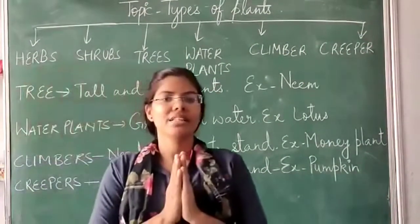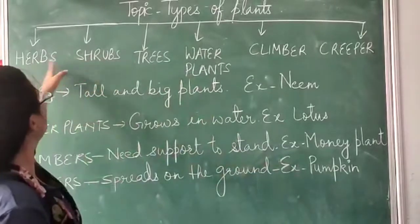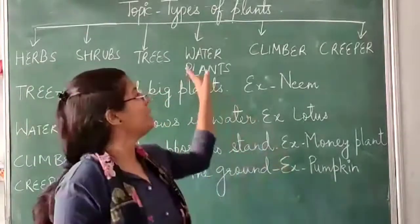Hello Mandel Matthew students. Yesterday we discussed two types of plants: house plants and shrubs. Today we are going to discuss the many types of plants.